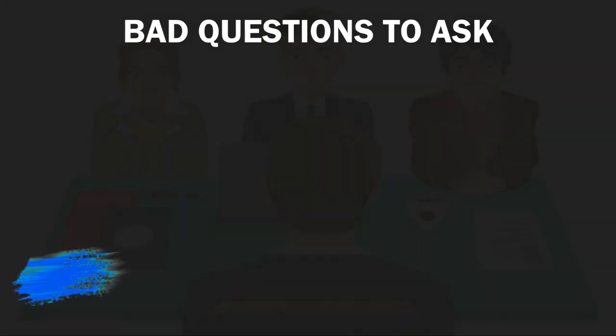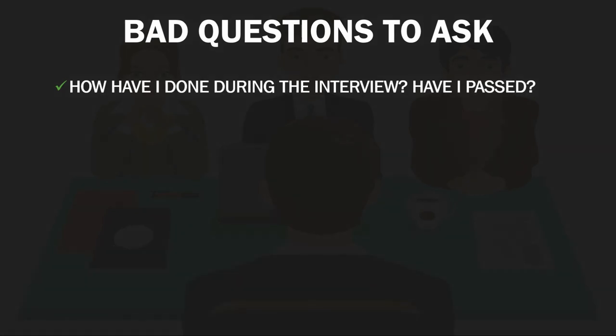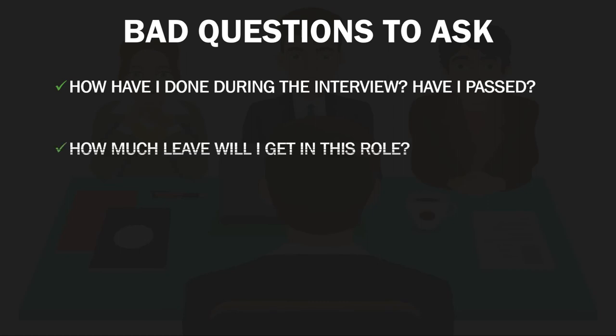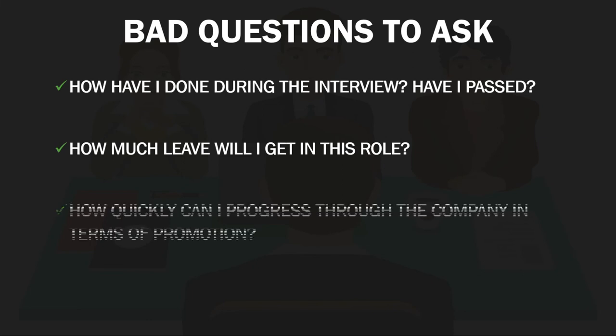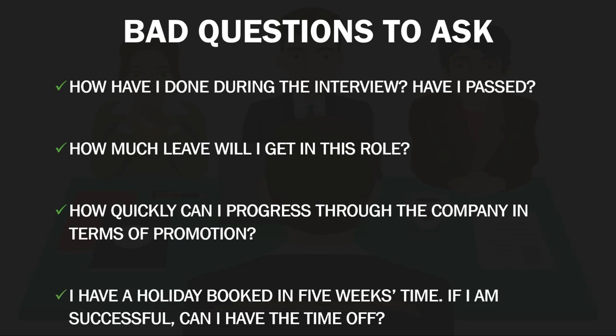Now let's look at some of the questions to avoid asking. 'How have I done during the interview? Have I passed?' — this demonstrates impatience and a slight level of arrogance; the interview panel will need time to discuss your performance before making their decision. Another question to avoid: 'How much leave will I get in this role?' — you have not yet been offered the role and you're already looking for an opportunity to be away from work. Also avoid: 'How quickly can I progress through the company in terms of promotion?' — while demonstrating some enthusiasm, it shows the panel that you have little intention of staying in the role for long. And finally: 'I have a holiday booked in five weeks' time, if I'm successful can I have the time off?' — you haven't even started and you're already asking for time off. Wait until you have started in the role before discussing your leave requirements.